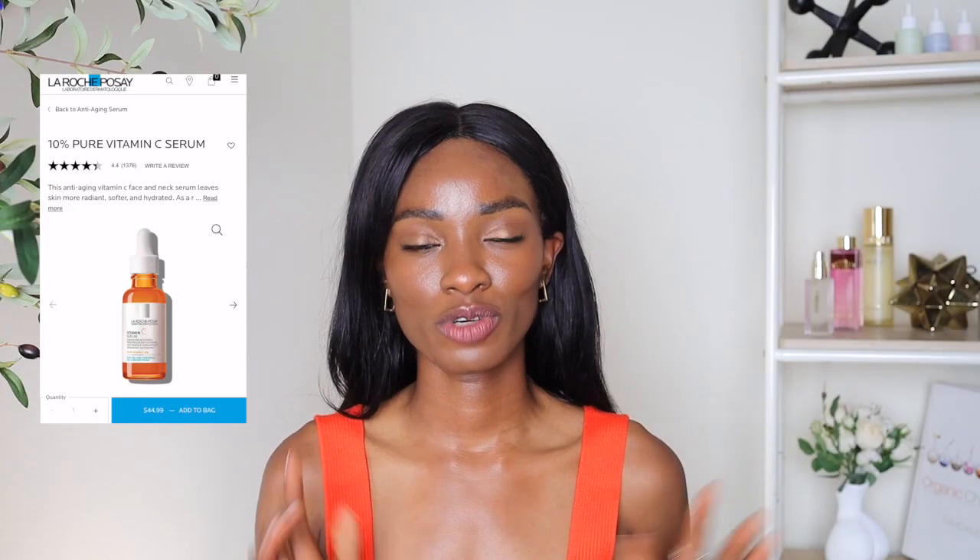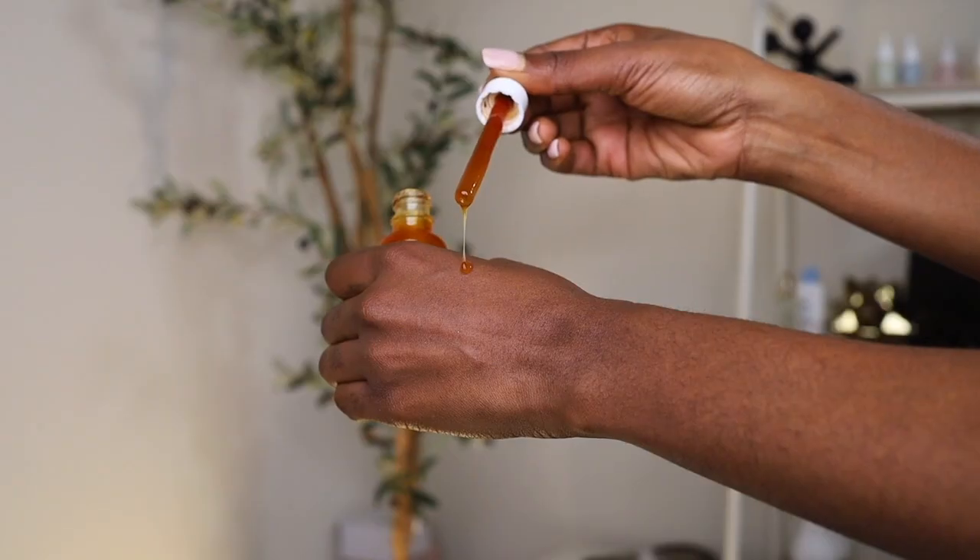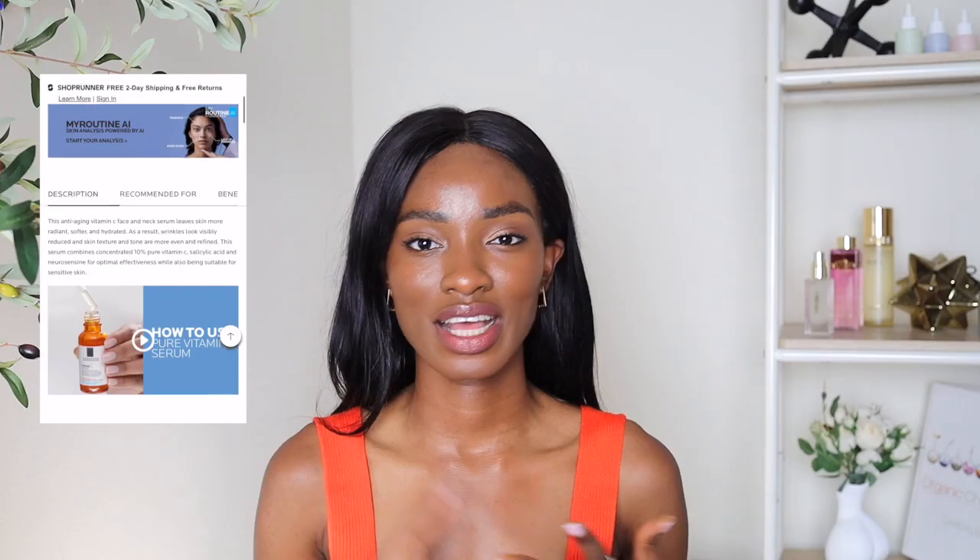My last product is this one by La Roche-Posay. It has no oils in it, so my oily skin girlies will love this. It's a water-based formula, great for sensitive skin, and it also has hyaluronic acid. And that's it for my drugstore vitamin C recommendations — I hope you enjoyed this video!